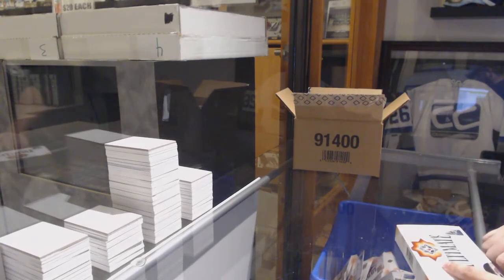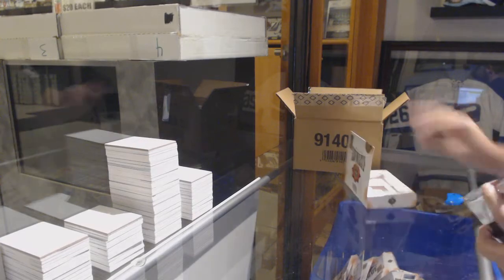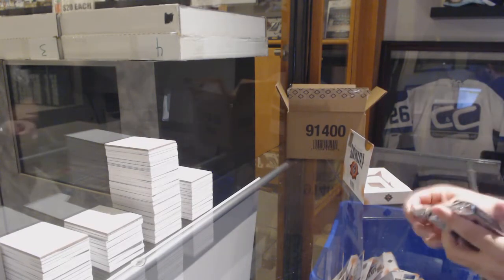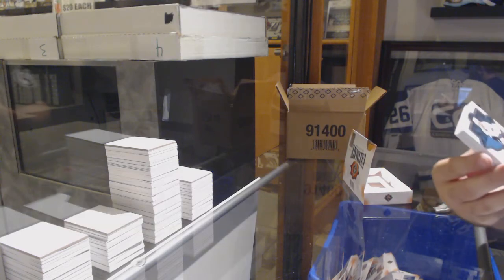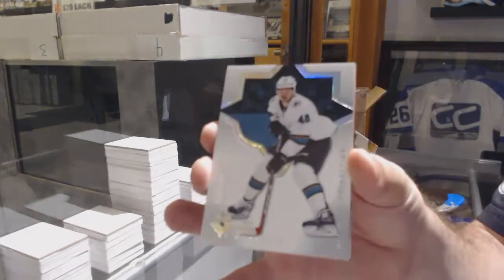I'd like to put more up, but as I said, if I do this and I can't have any for tomorrow — which I know our day-one people are missing — like having some for the next day. For the San Jose Sharks, Tomash Hurtle, base.